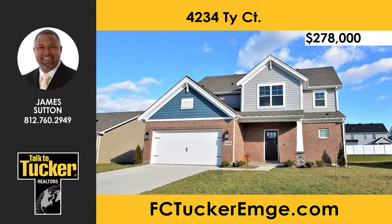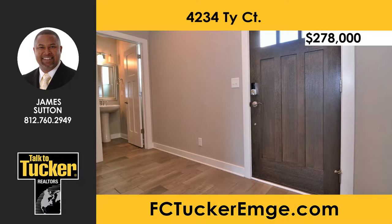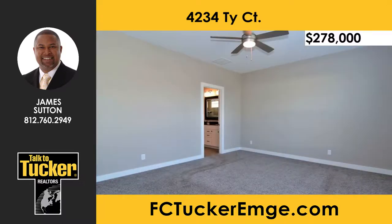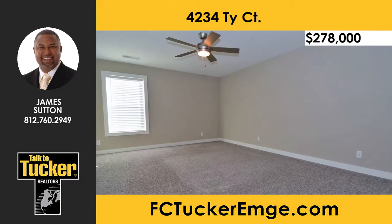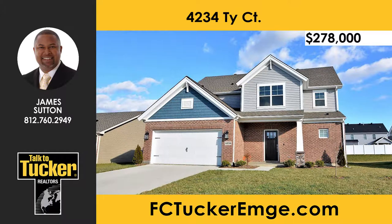This gorgeous one-owner craftsman-style home on the north side of Evansville has all the upgrades you are looking for. Once inside, you will find wood-look ceramic tile floors. The spacious great room features a stone gas log fireplace with a craftsman-style mantle. The spacious kitchen boasts slate color appliances, white cabinets, and granite tops. The first-floor owner suite is spacious, and the bath features his-and-hers raised vanities, a walk-in tiled shower, private commode, and a large walk-in closet. Upstairs there's a huge bonus room, three more large bedrooms with walk-in closets, a full bath with double vanities, and a spacious storage room. In the back you'll find a patio and a large backyard. Talk to James Sutton at 812-760-2949.